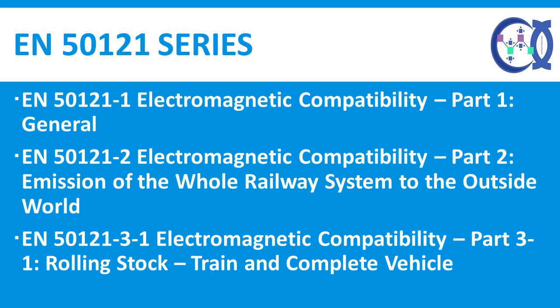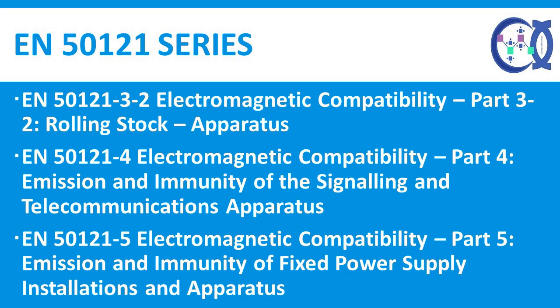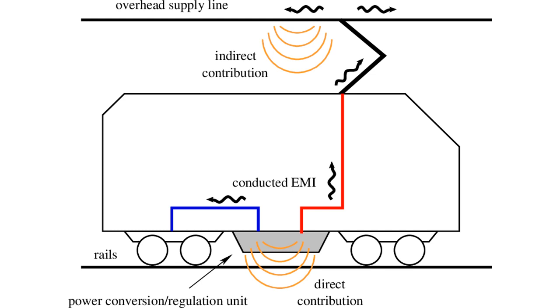EN 50121-1: Generality. EN 50121-2: Emission of the whole railway system to the external environment. EN 50121-3-1: Rolling stock — train and complete vehicle. EN 50121-3-2: Rolling stock — apparatus. EN 50121-4: Emission and immunity of the signaling and telecommunications apparatus. EN 50121-5: Emission and immunity of equipment and fixed power supply installation.